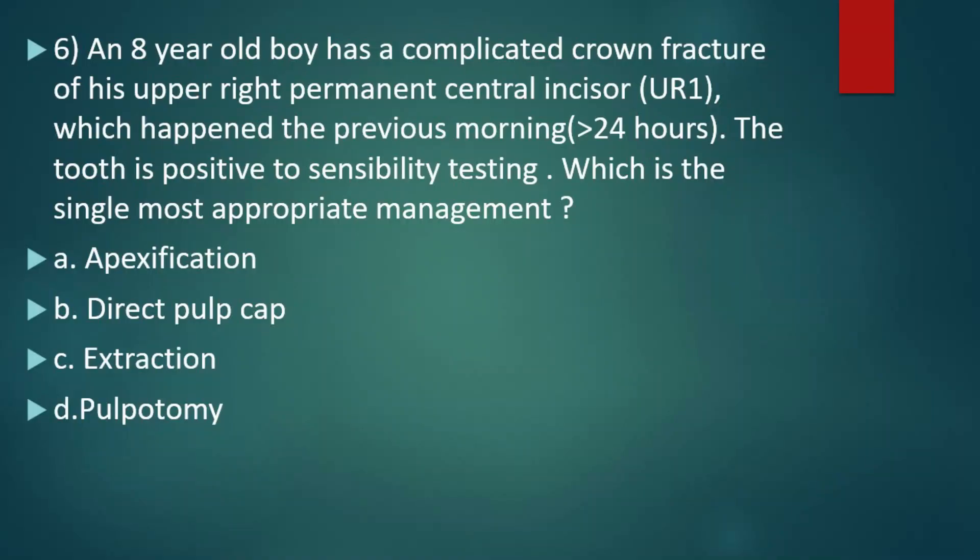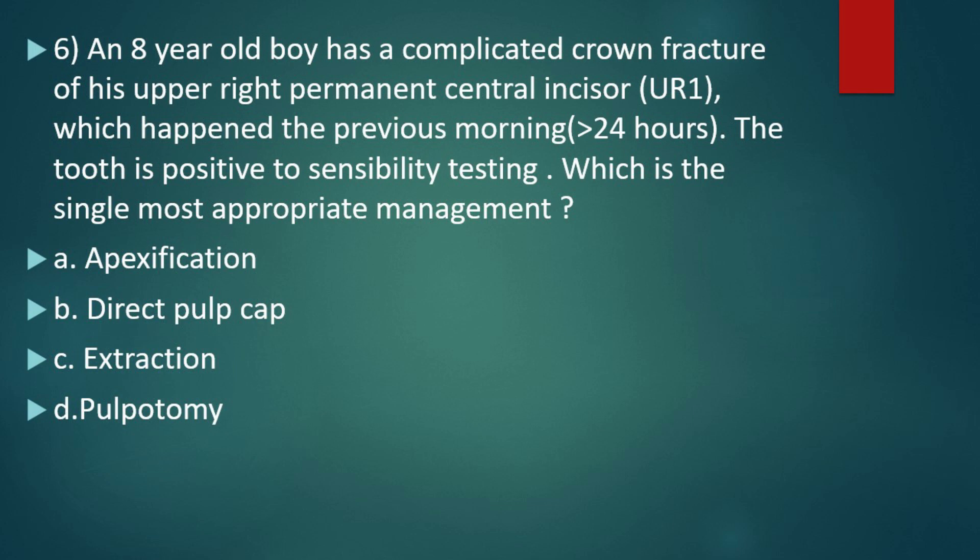Next question: an 8-year-old boy has a complicated crown fracture of his upper right permanent central incisor which happened the previous morning — that is, within 24 hours. The tooth is positive to sensibility testing. Which single most appropriate management will you do? Option A, apexification. Option B, direct pulp cap. Option C, extraction. Option D, pulpotomy. The right answer is option D, pulpotomy. At the age of 8 years, the child has the capacity for pulp repair and defense, so we go for pulpotomy.